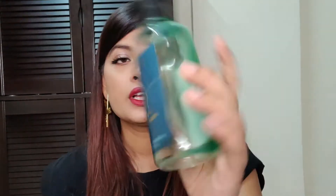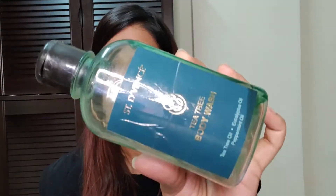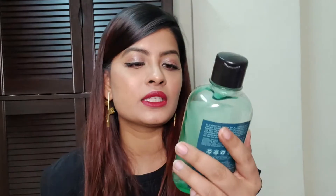Next up is this body wash from Scent Devence. This has tea tree oil, peppermint oil, and eucalyptus oil in it. I really like this during summers — it gives a splash of summer and feels very, very fresh when you use it. The only thing is, this is a little too strong. If you like strong fragrance, you might like it, but I'm going to skip this and might not buy this again.